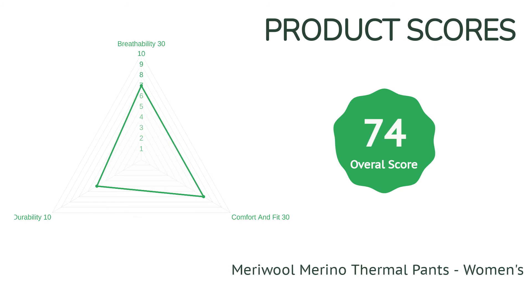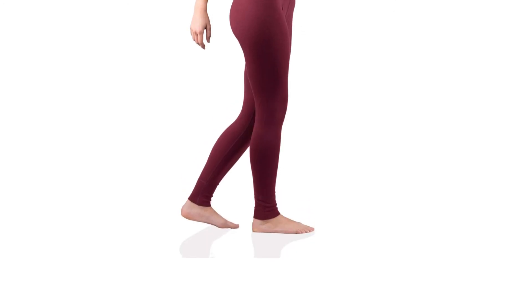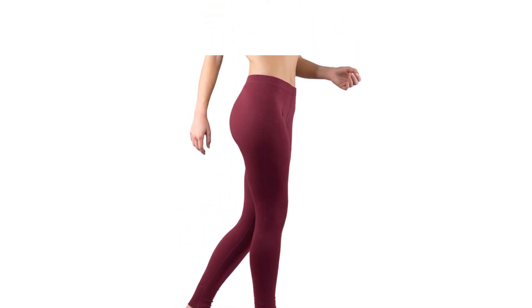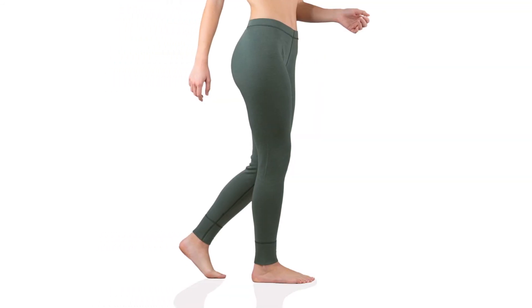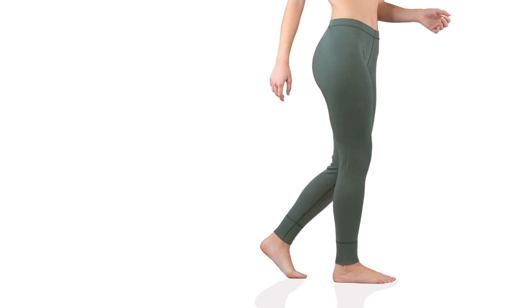With a lower price comes a step down in durability. While the materials seem to hold up well, the fit stretches out during use, and its overall design is noticeably less refined compared to elite options like the Smartwool Merino 250. But this Meri Wool pair allows you to benefit from the advantages of merino wool fabric at a much more accessible price point.